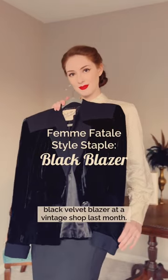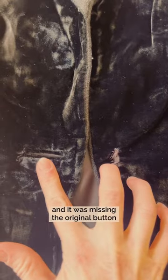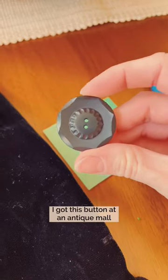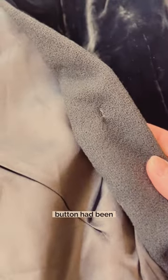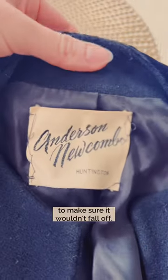I found this beautiful black velvet blazer at a vintage shop last month. The original designer label was falling off and it was missing the original button, but those are easy fixes. I got this button at an antique mall and put it right over where the original button had been, and then tacked down the four corners of the label to make sure it wouldn't fall off.